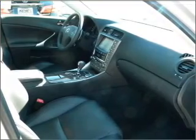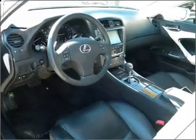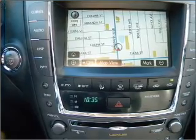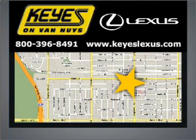Let us put you in the driver's seat today. Call or click to contact us. Visit Keys Lexus today. We're conveniently located at 5905 Van Nuys Boulevard in Van Nuys, California.